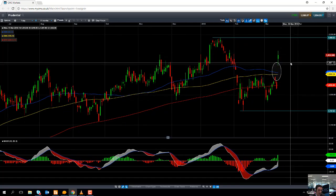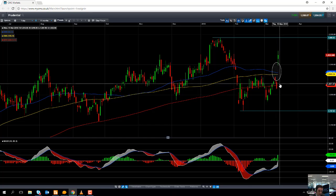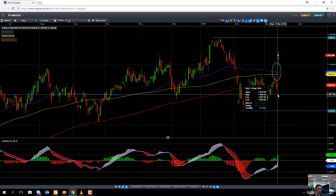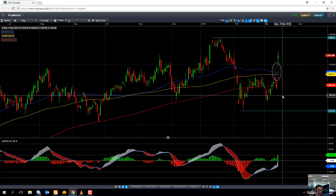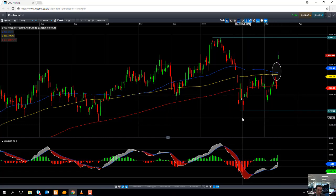If you happen to see the stock drift lower and it does manage to actually fill the gap completely and go south of the 200-day moving average — which comes into play at £1,832 — a break below the 200-day moving average could actually be an indication that sentiment is quite negative. From there, we could potentially head back towards £1,800, and a break south of £1,800 could put the February low of £1,747 on the radar.